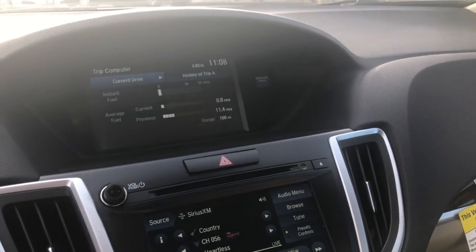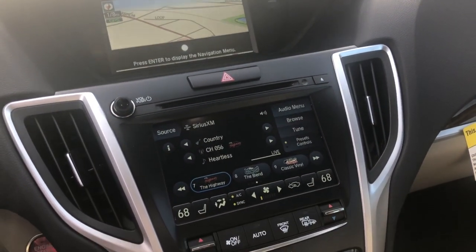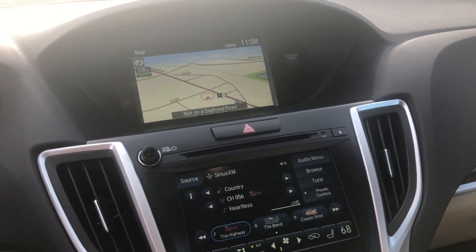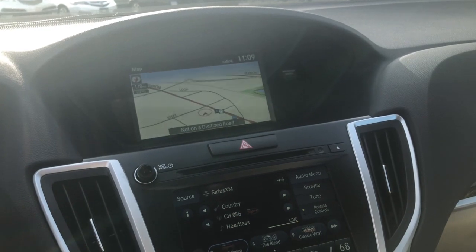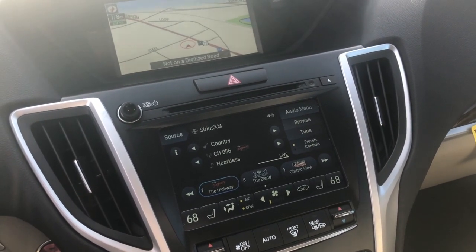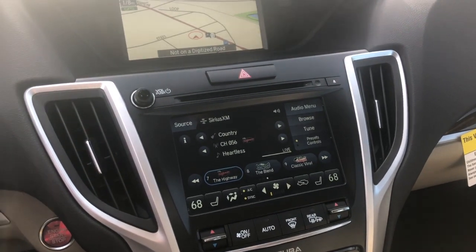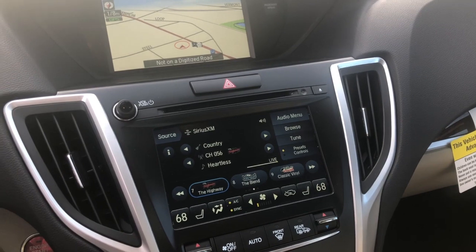You'll also get the in-dash navigation screen right here. You can use that in-dash navigation, or if you're an iPhone or Android user who prefers other maps, you can use your smartphone connectivity to put Apple CarPlay or Android Auto up on that top screen and use Google Maps, Waze, or Apple Maps — whatever map you like. The lower screen has been updated to the 2.0 version of the ODMD screen with a new color touchscreen that works a lot faster and smoother, with new functionalities. If you're a previous TLX owner from 2015, 2016, or 2017, you now have the ability to turn the fan up and down with a push of a button rather than going into the menu.